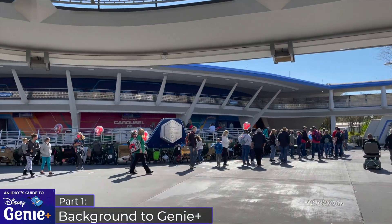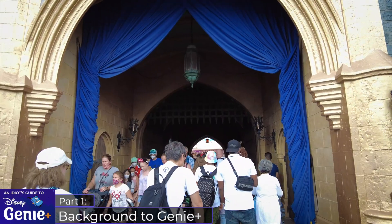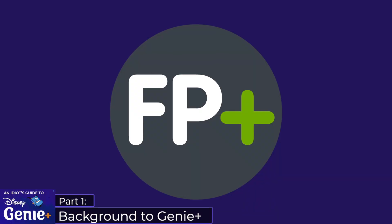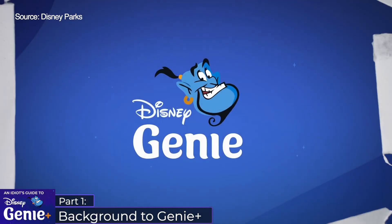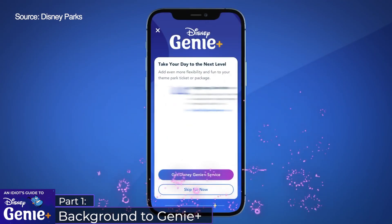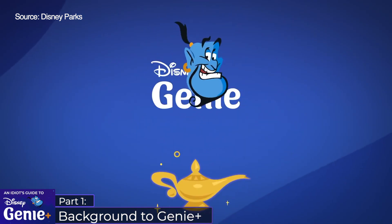In recent months, Disney became a lot more relaxed with its physical distancing, with many questioning why FastPass Plus had not returned. But on August 18th, Disney announced that FastPass Plus was not going to return to Walt Disney World and was going to be permanently replaced by two different paid services to be launched in the fall, likely in time for Disney's 50th anniversary celebration on October 1st.